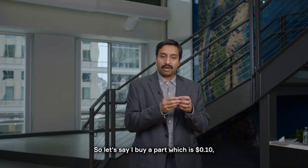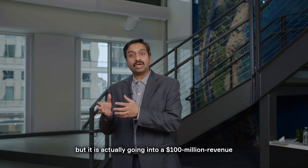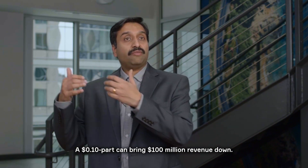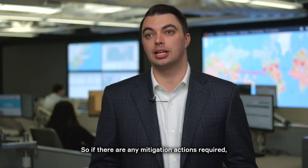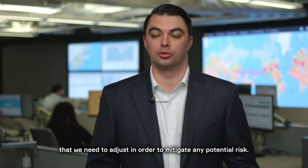So let's say I buy a part which is 10 cents, but it is actually going into a hundred-million-dollar revenue product line. That 10-cent part can bring a hundred-million-dollar revenue down. So if there are any mitigation actions required, we know what node in the supply chain we need to adjust in order to mitigate any potential risk.